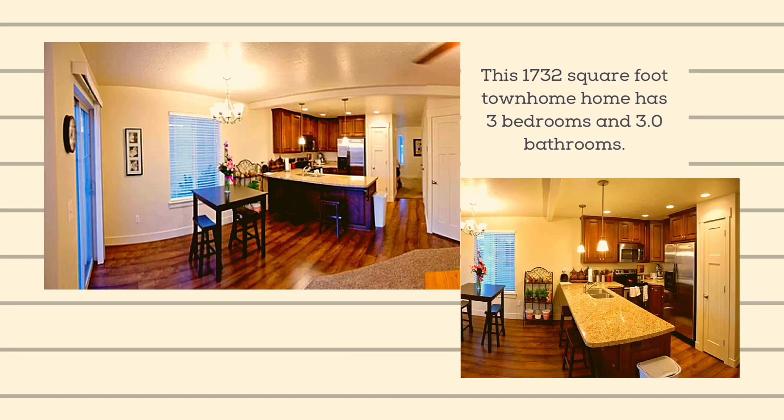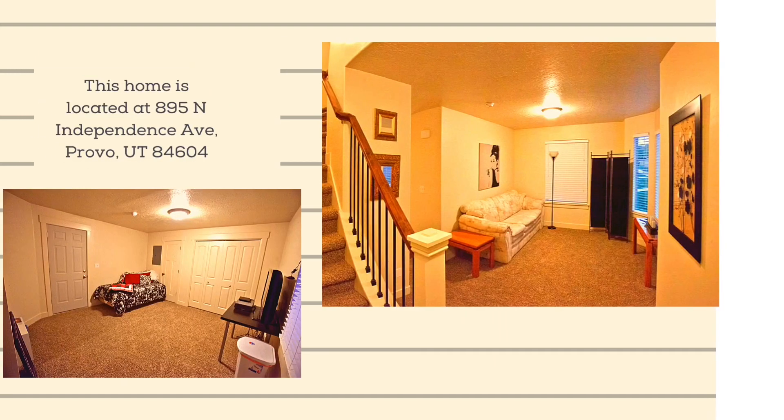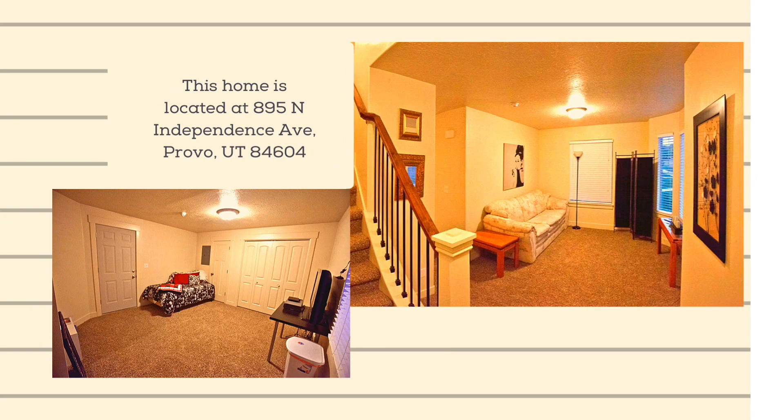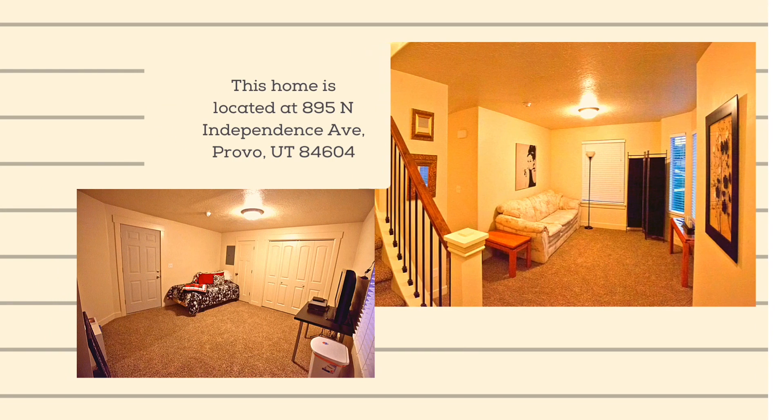Gorgeous end-unit in the desirable Independence Avenue community. This townhouse has a bonus room in the basement. The clubhouse with a pool, hot tub, theater, gym, and game room is a short walk.